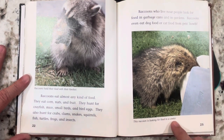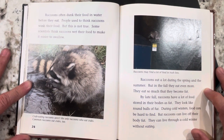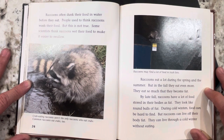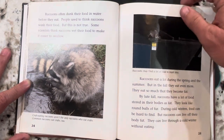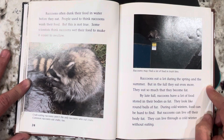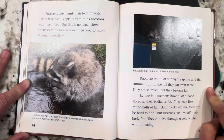This raccoon is looking for food in a cooler. Raccoons often dunk their food in water before they eat. People used to think raccoons wash their food, but this is not true. Some scientists think raccoons wet their food to make it easier to swallow. Raccoons eat a lot during spring and summer, but in the fall they eat even more. They eat so much that they become fat. By late fall, raccoons have a lot of food stored in their bodies as fat — they look like round balls of fur. During cold winters, raccoons can live off their body fat through the winter without eating.